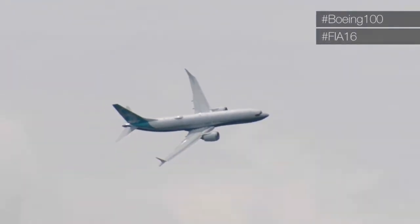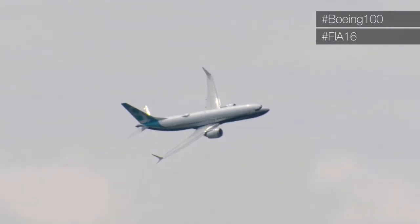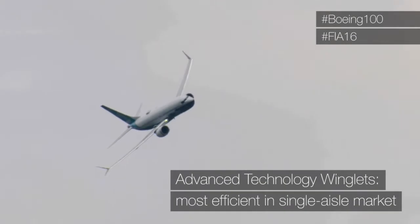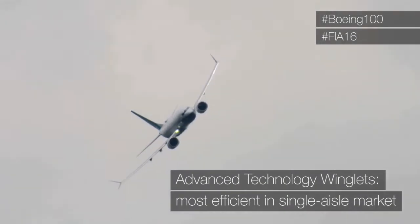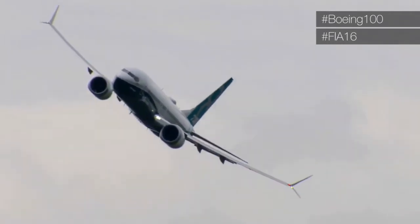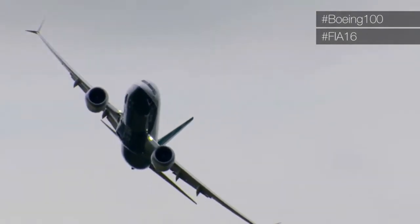You can see the beauty of the aircraft as she spins around here for the first pass. Look at the new raked winglets — they've improved the efficiency of the aircraft about 1.8 percent.